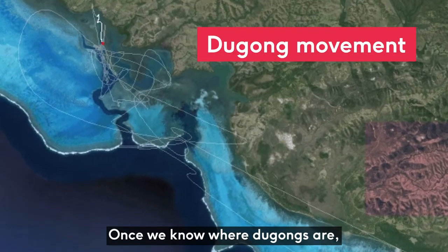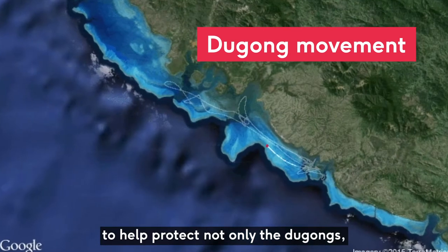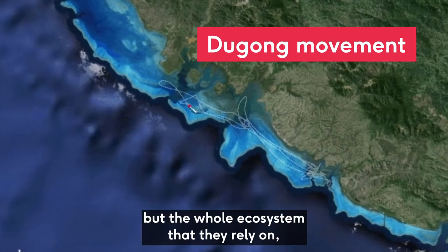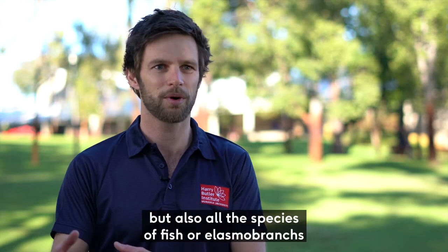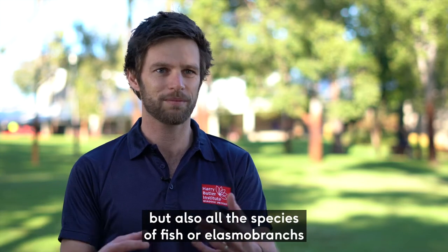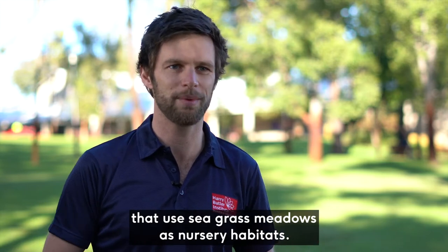Once we know where dugongs are, we try to use them as an umbrella species to help protect not only the dugongs but the whole ecosystem they rely on — that being the seagrass, but also all the species of fish or elasmobranchs that use seagrass meadows as nursery habitats.